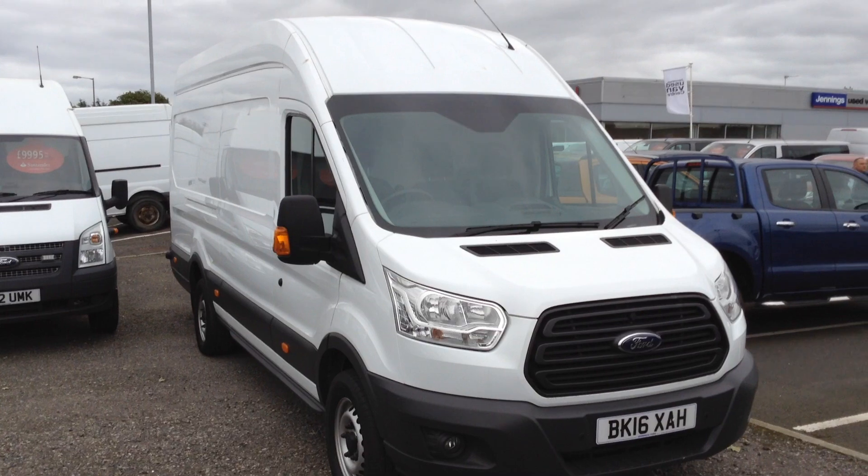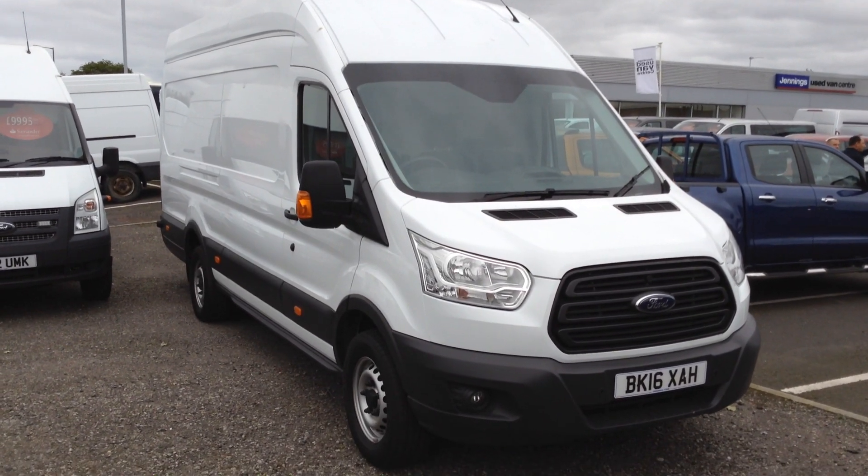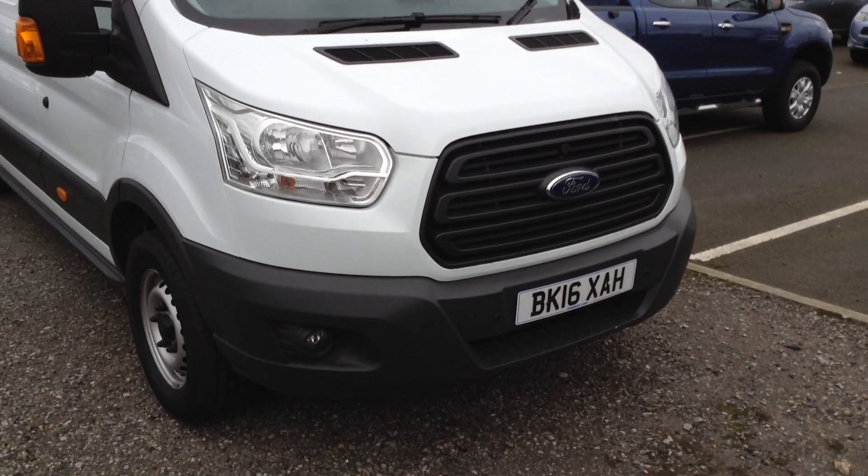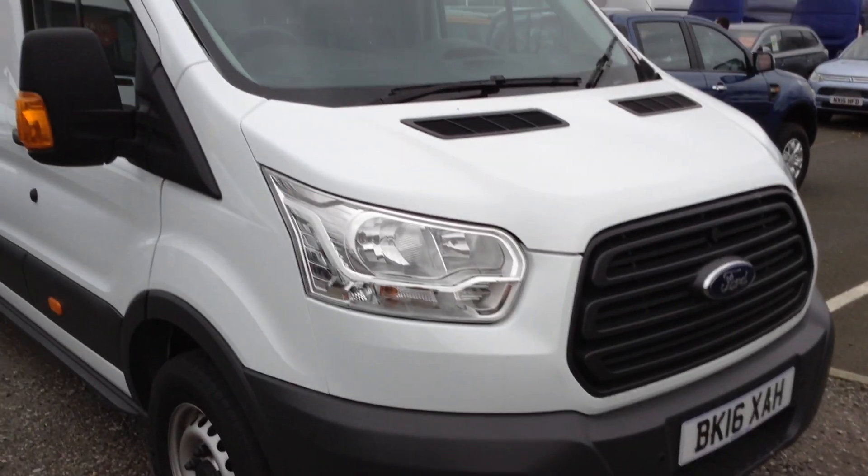We call this the Jumbo, so you've got the H3 L4, which is the longest length and the highest height. It's got a few factory-fit optional extras including the front parking sensors.